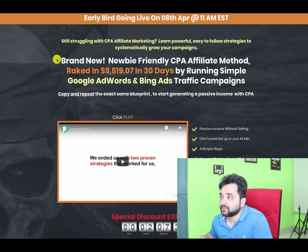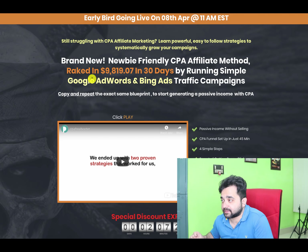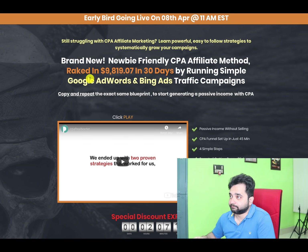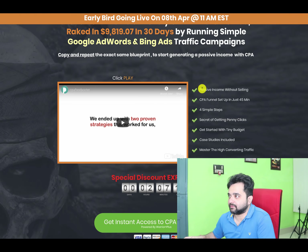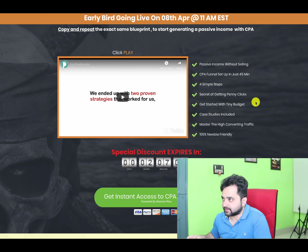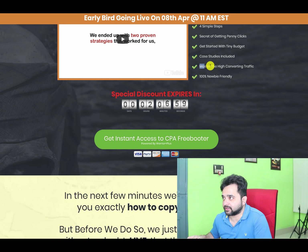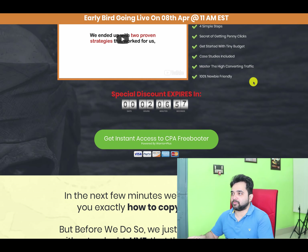The headline reads: 'Brand new newbie-friendly CPA marketing method that raked in $9,819.07 in 30 days by running simple Google Ads and Bing Ads traffic campaigns.' That's a bold money claim. It also talks about passive income without selling, CPA funnel setup in 45 minutes, simple steps, secret of getting penny clicks, getting started with a tiny budget, a case study included, mastering high-converting traffic, and being 100% newbie friendly.